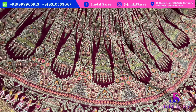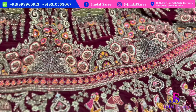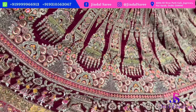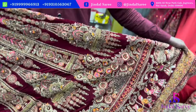Beautiful cut work piece under ₹27,000 — double dupatta concept, 6-meter flare. You can see the full 6-meter spread.